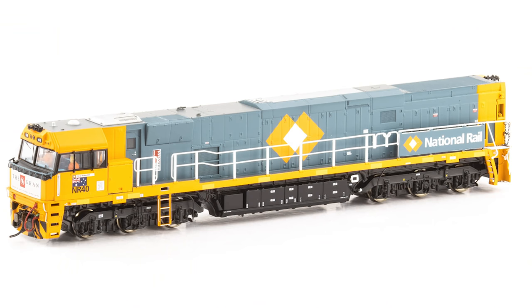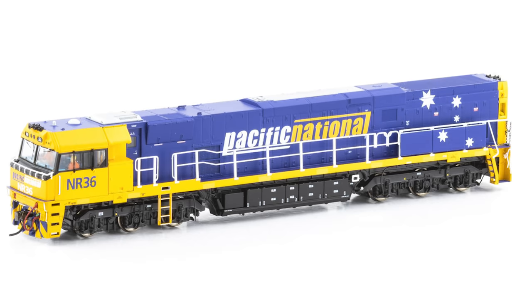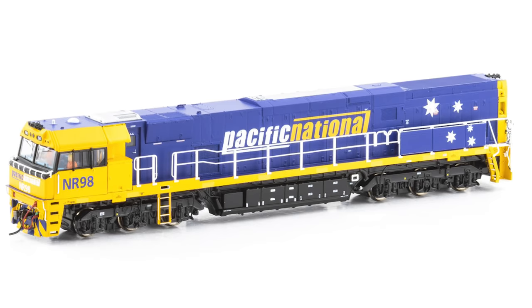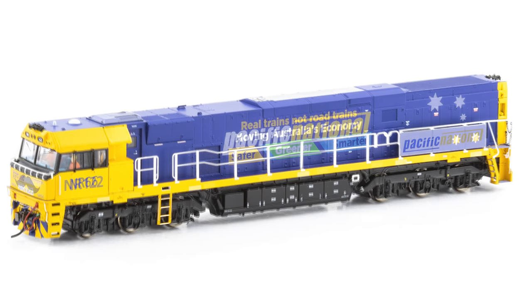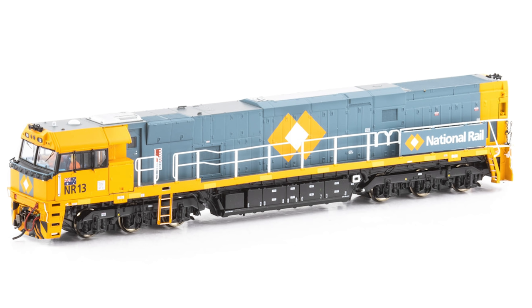14 new numbers will be available: NR13 and NR104 in National Rail, NR40 in National Rail with the GAN logo on the nose, NR4, NR22 and NR100 in Pacific National 4 Stars, NR11, NR98 and NR107 in Pacific National 5 Stars, NR36 and NR122 in Pacific National 5 Stars which is a unique livery, NR14 and NR34 in Pacific National Rail Trains, and NR66 in Pacific National Rail Trains Movember. Both DC and DCC sound equipped models will be available, but check back early in the new year for further details. There are still no updates for N-scale modellers on the N-scale NR release.